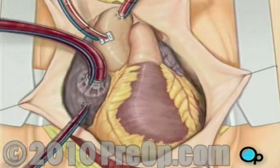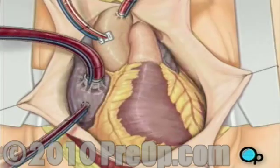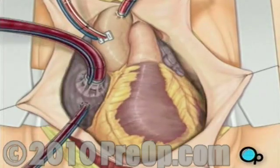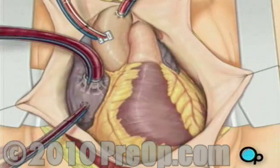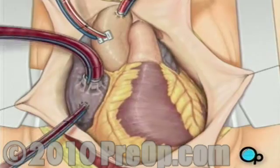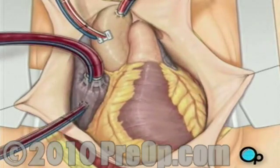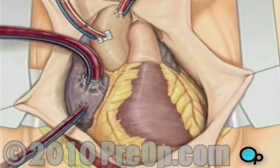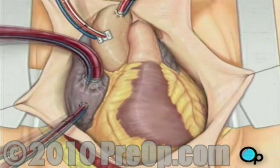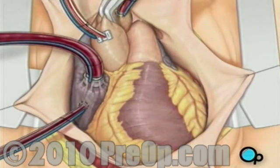It will begin to circulate the blood as the heart cools. As the cooled blood circulates through the heart, the heart muscle also cools, causing the heart to beat at a slower pace. When the temperature of the heart muscle has reached the proper level, a clamp is placed on the aorta. At that point, blood will no longer flow through the heart and it can be safely stopped and repaired.